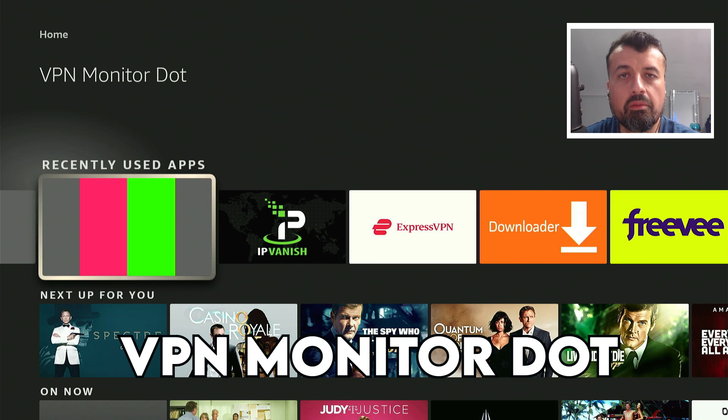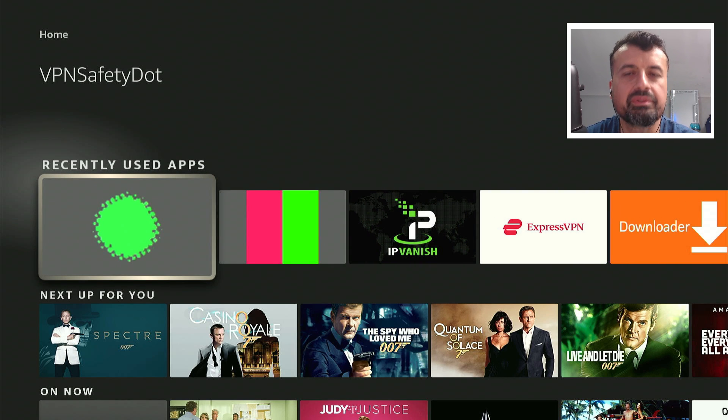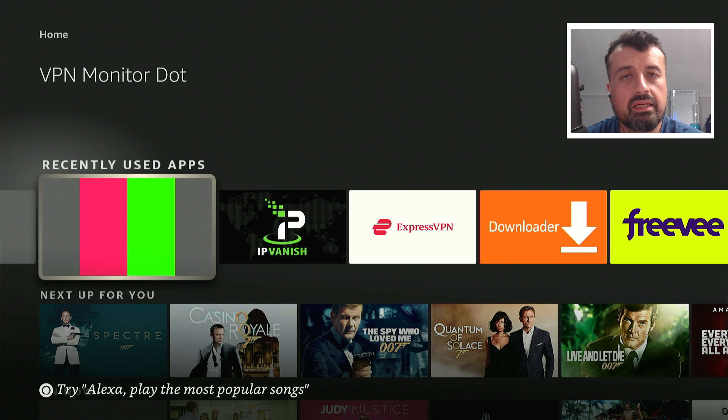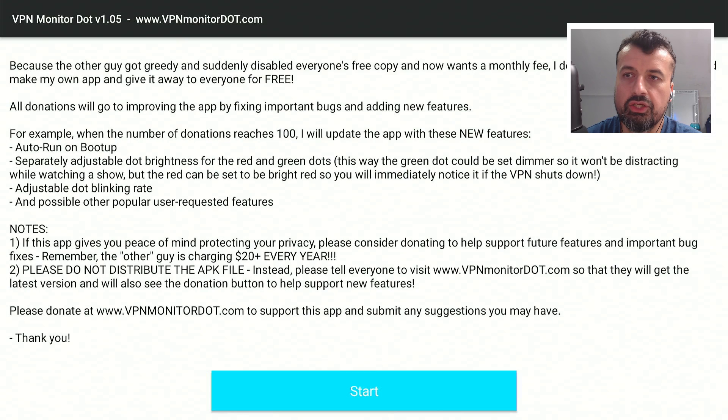The new application is called VPN Monitor Dart. The premium application is called VPN Safety Dart, so fairly similar names. But the key thing is this application is absolutely free — no adverts, no subscriptions — and let's see if it actually works and can confirm whether we're using a VPN or not.